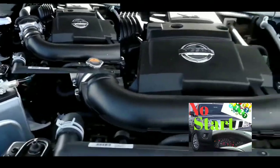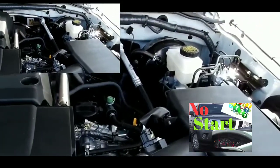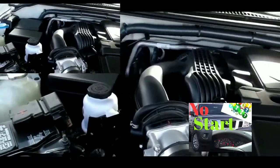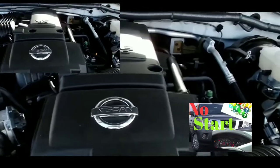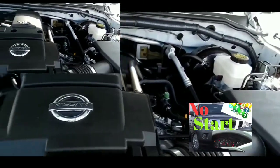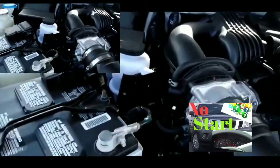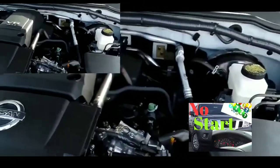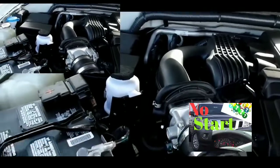I tested the headlights to see if the beams were weak — they weren't. I turned on my high beams and they were strong, no problem. Next I checked the fuses. I do have a fuse tester in my car — I keep a few things for these kinds of situations. I tested all the fuses and they all worked without a problem.